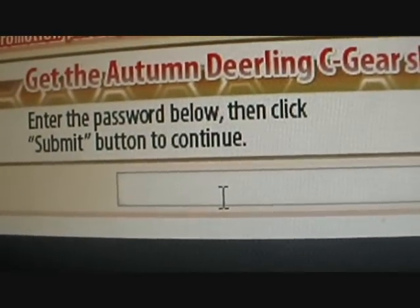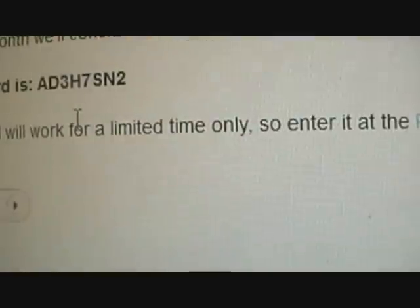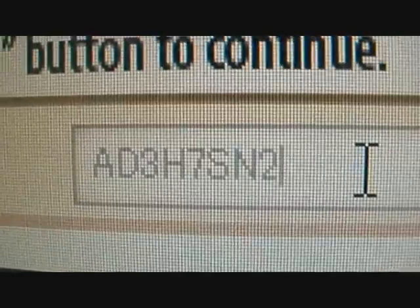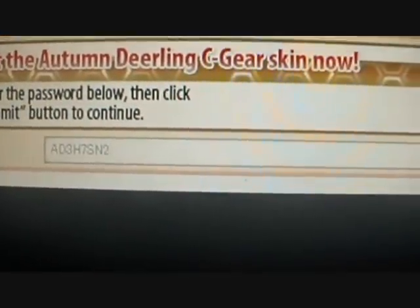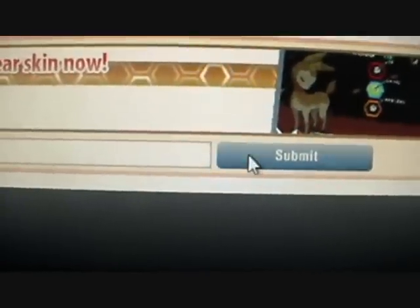So let's put in the password. A-D-3-H-7-S-N-2. Put it in all caps just to make sure, because some of you have problems — it just turns out you've got to put caps. So submit.